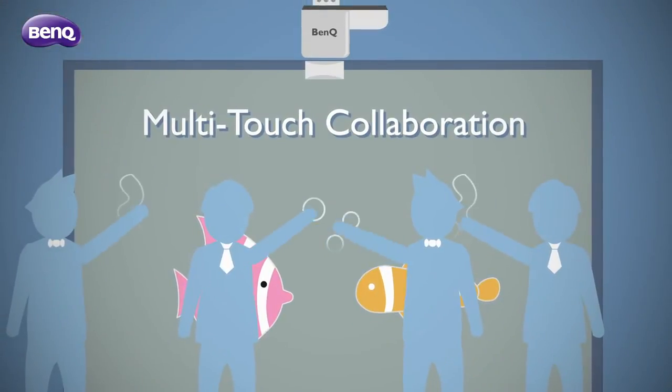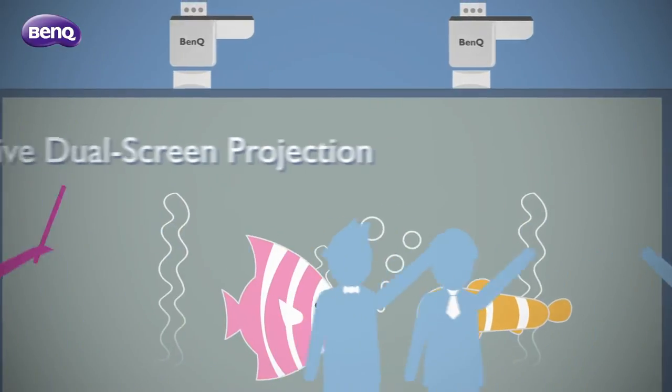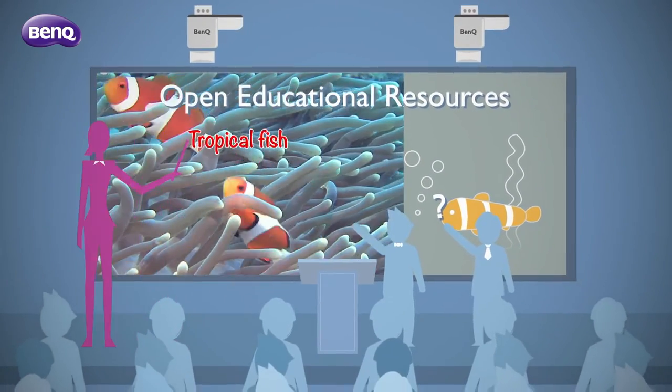There's more participation and fun for everyone. What's more, dual-screen capability opens up more room for creativity. And with open resources enriching every lesson, learning becomes more intriguing.